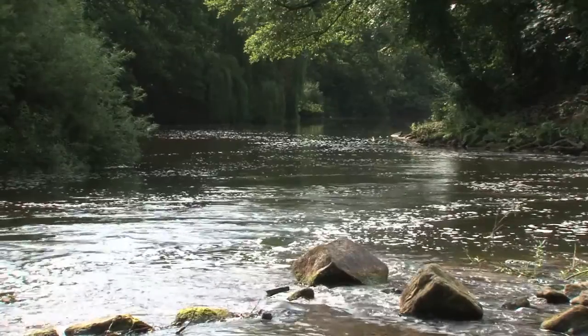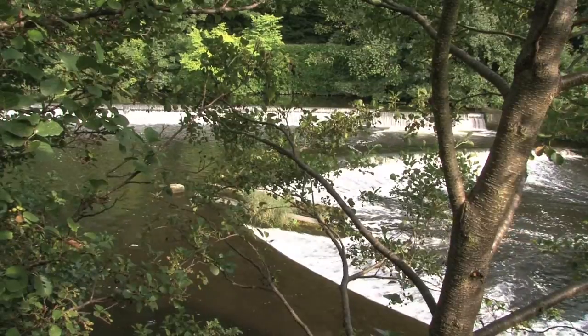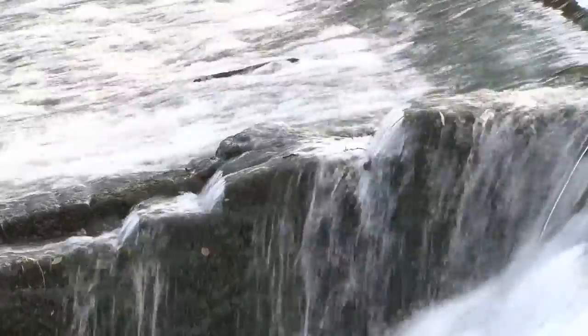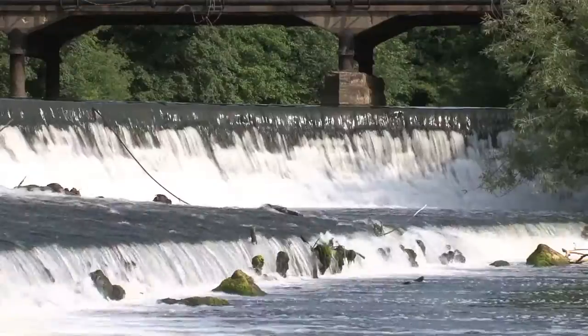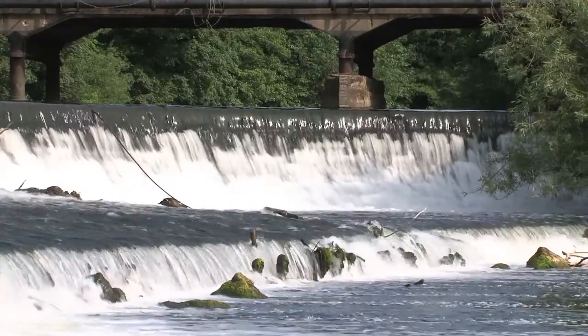Rivers underpin everything we do. The legacy of the industrial revolution in the Derbyshire area is both an asset in terms of history, but a hindrance in terms of improving our rivers. The old weirs left from the early mills and cotton industry cause many problems.